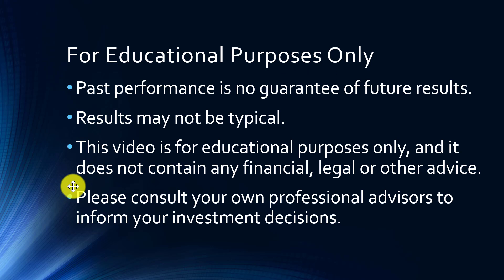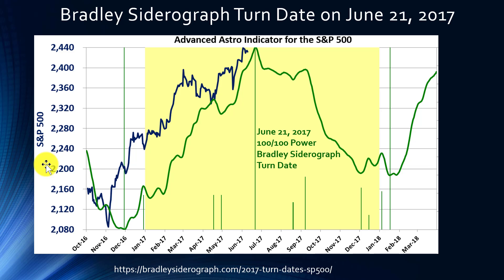Over here we see a graph of the S&P 500 and a graph of the Bradley Siderograph indicator. The Bradley Siderograph is this green line right here, and this blue line is the S&P 500. You can see that so far for 2017 the two have had a relatively high correlation — they both bottomed at approximately the same time, both had a peak and a little bit of weakness, and then they're coming toward what could be a top at the end of June 2017.